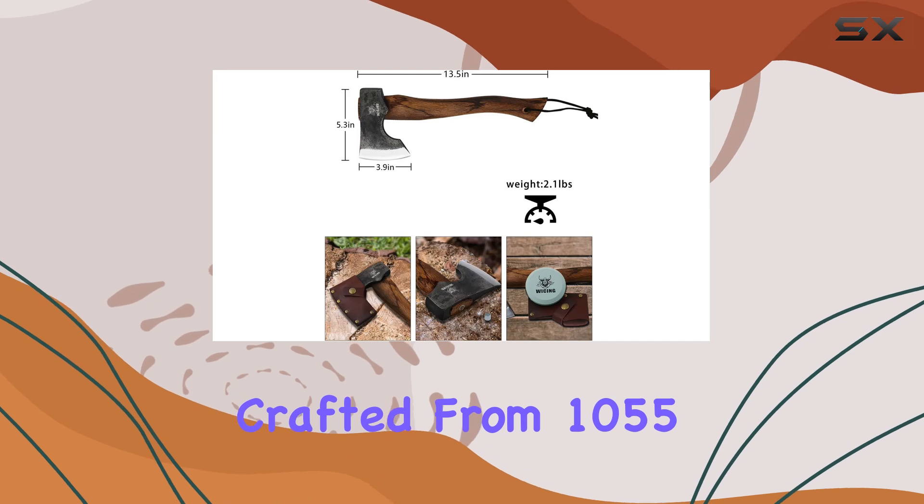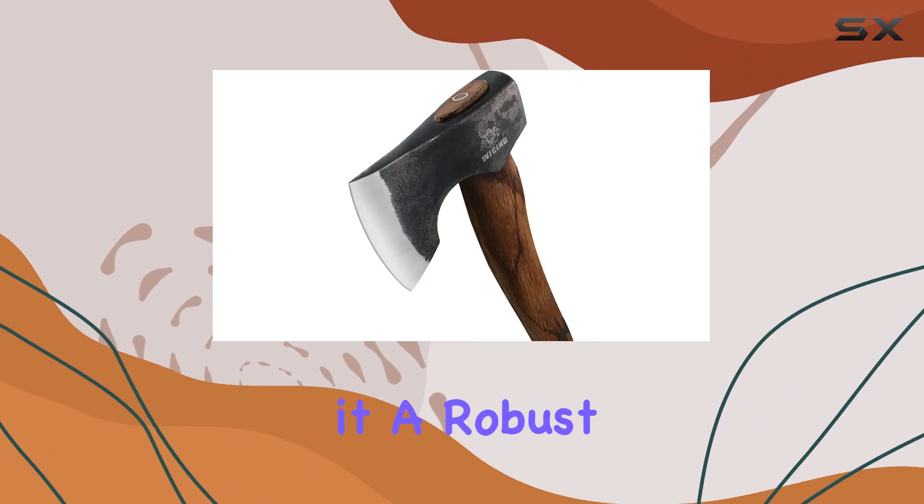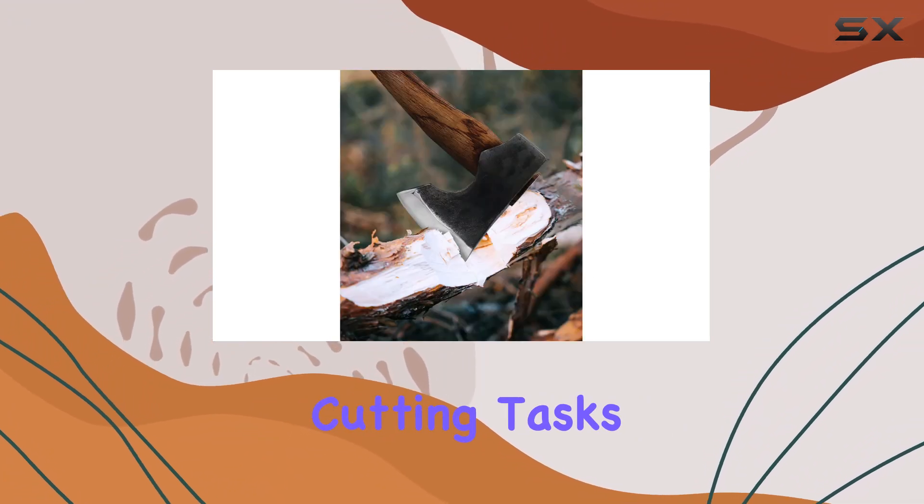Crafted from 1055 high-carbon steel, the blade ensures excellent sharpness and durability, making it a robust option for various cutting tasks.